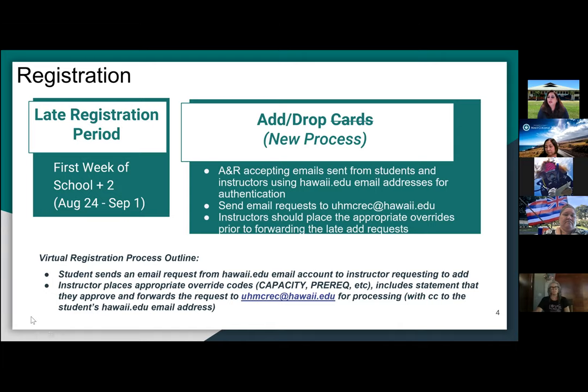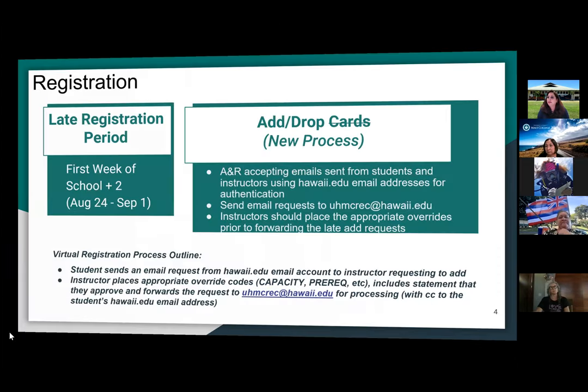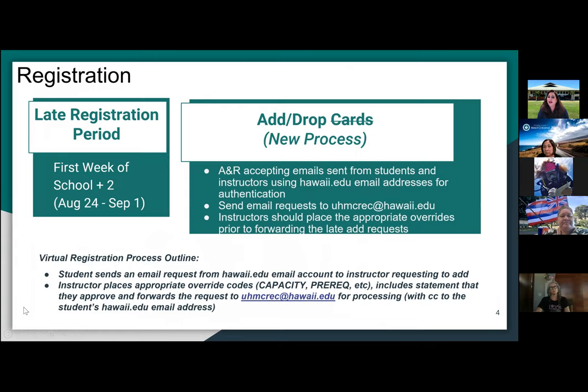There was urgency to get this done for the financial aid deadline of September 15th, but since that's passed, there's no urgency now.